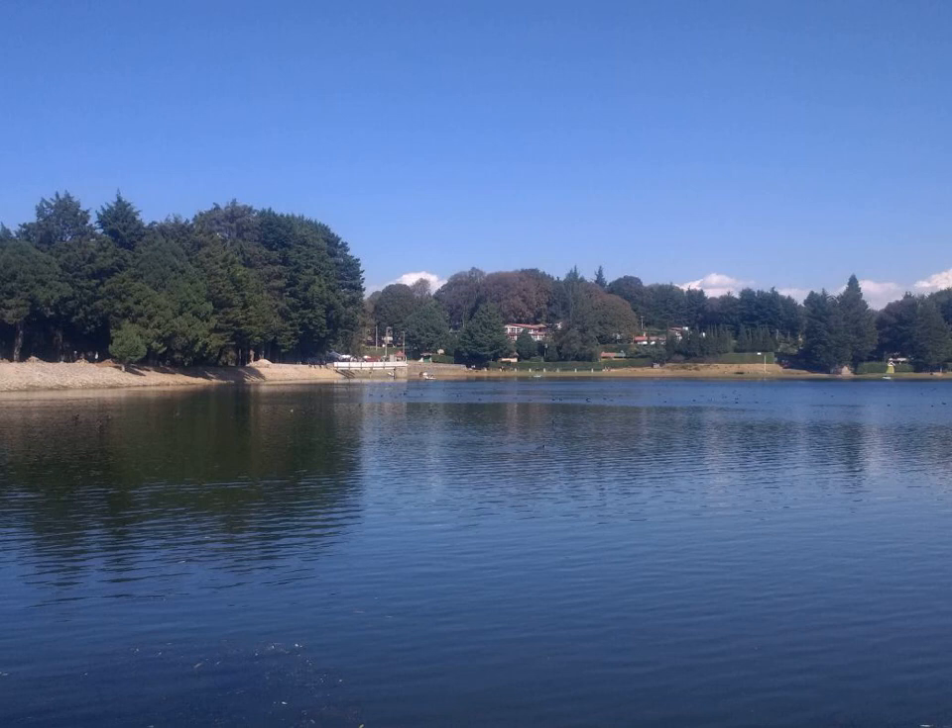Prunus maritima, the beach plum, is a species of plum native to the east coast of the United States, from Maine south to Maryland. Although sometimes listed as extending to New Brunswick, the species is not known from collections there, and does not appear in the most authoritative works on the flora of that Canadian province.